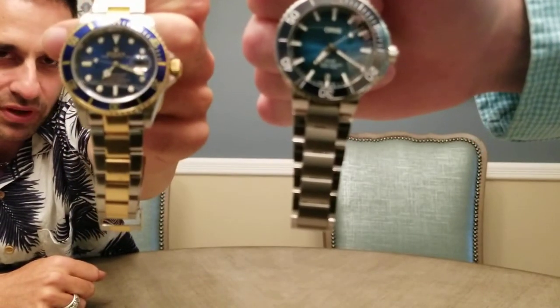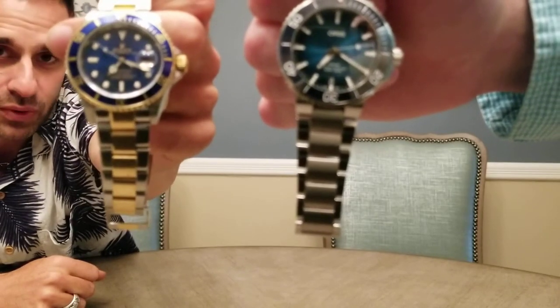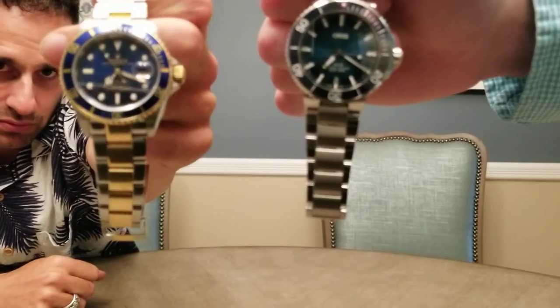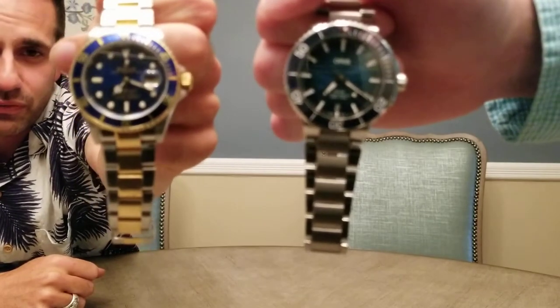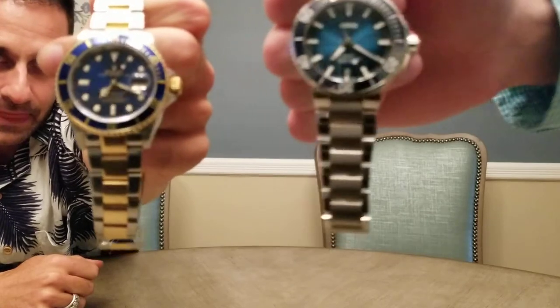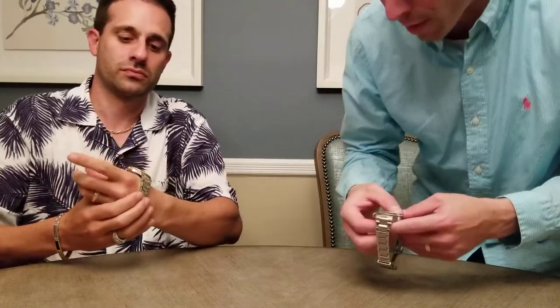The current Rolex — I think they've now upgraded to a 42. Actually, I thought it was still 40 millimeters, or they made it even a little bit bigger. So the case size will be slightly smaller on the Oris Clean Ocean versus the Rolex.